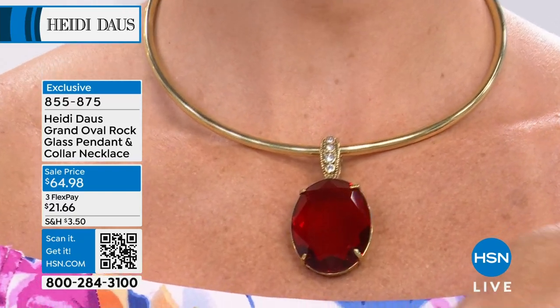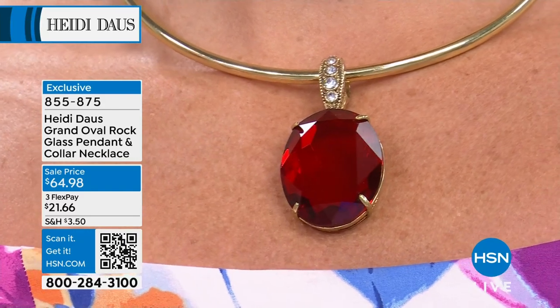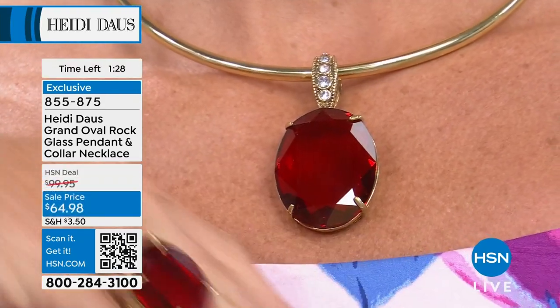That is exactly a dream come true. There's a matching ring that's going to be available too, and I think we have some earrings as well.